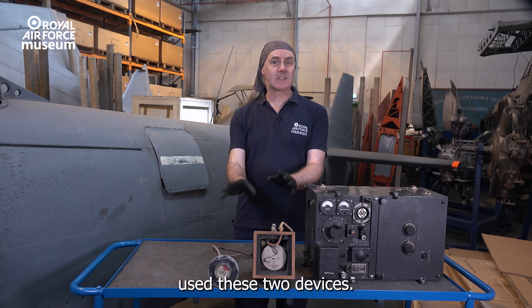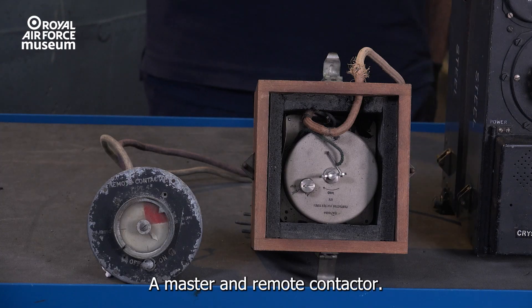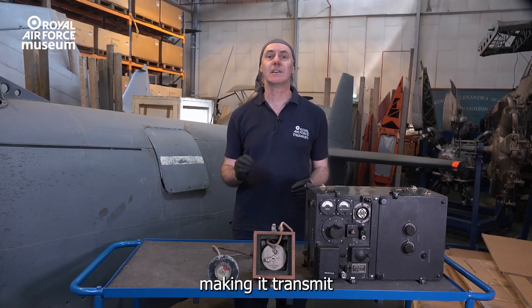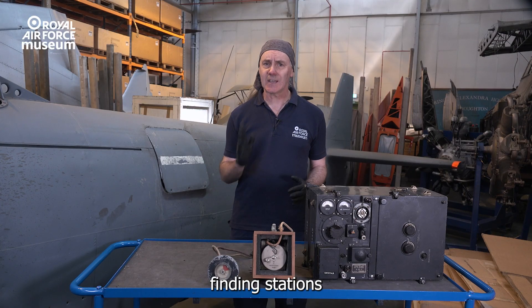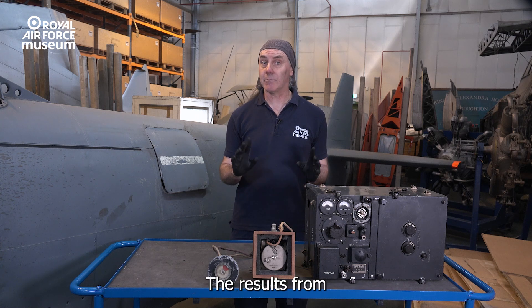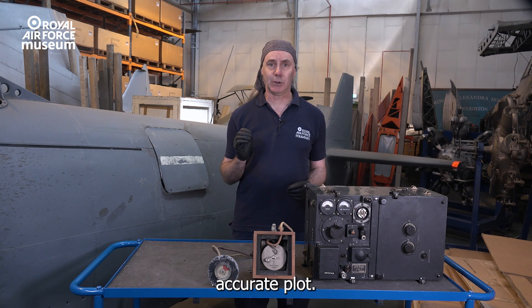Pipsqueak used these two devices, a master and remote contactor. This clockwork device was fitted to an aircraft's radio, making it transmit for 15 seconds every minute, allowing ground-based direction-finding stations to take a bearing on the aircraft. The results from three ground stations would give you a relatively accurate plot.